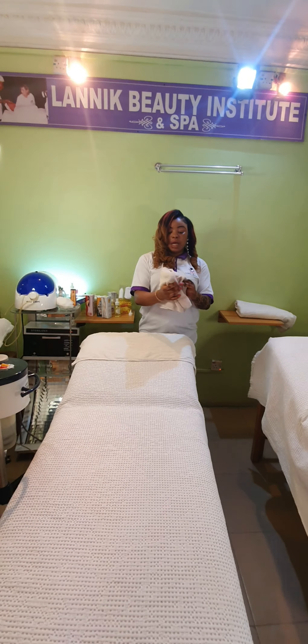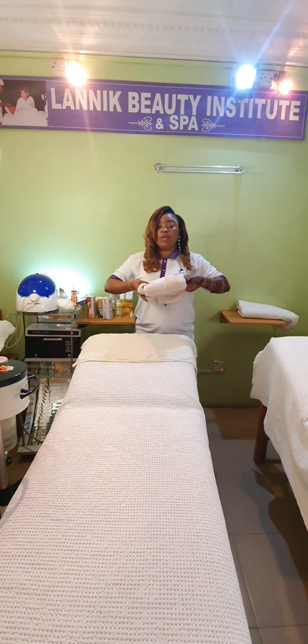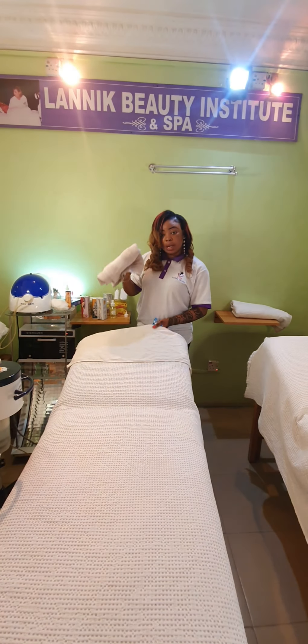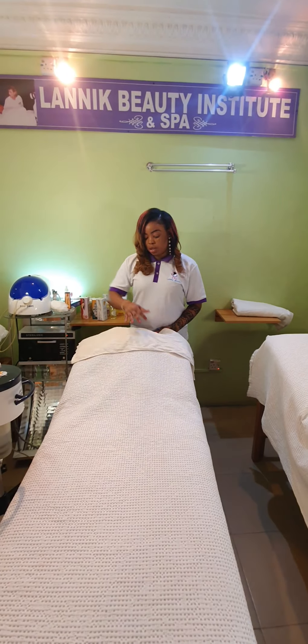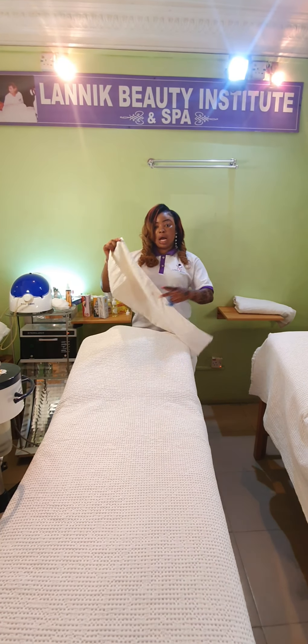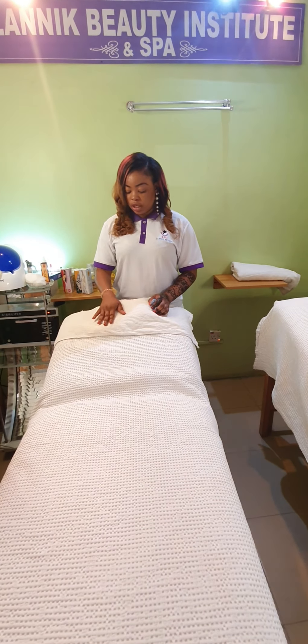Then you have another thick medium-sized towel. This is used in creating a pillow, which will be kept underneath the couch. And this covers — your pillow has been created.